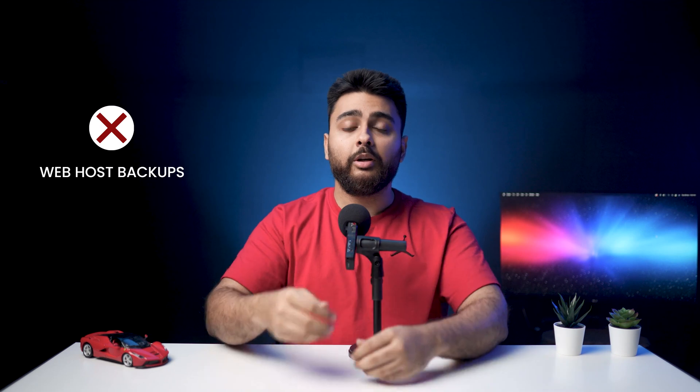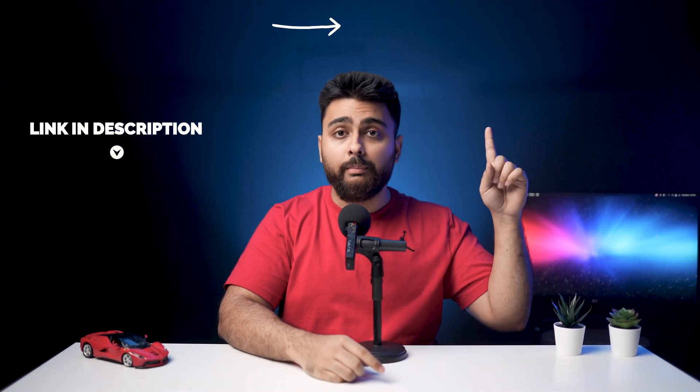Number one: backup your website. Because in case of any issues, a full backup is the only savior that can revive your website. Disclaimer: do not rely on web host backups, because there is a host of reasons your backup won't be available when you need it the most. We built BlogVault to offer one-click backups that are 100% guaranteed reliable. I'd recommend at least taking a free trial by checking the link in the description. I'll also add a link to the comparison between the top three backup plugins in the market, so you can make an informed choice.